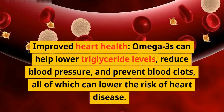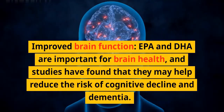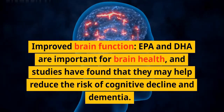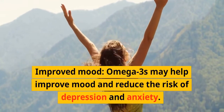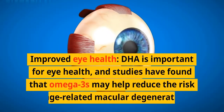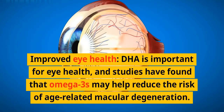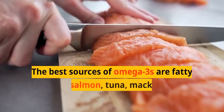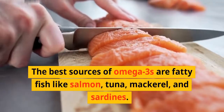EPA and DHA are important for brain health, and studies have found that they may help reduce the risk of cognitive decline and dementia. Omega-3s may also help improve mood and reduce the risk of depression and anxiety. Additionally, DHA is important for eye health, and studies have found that omega-3s may help reduce the risk of age-related macular degeneration.